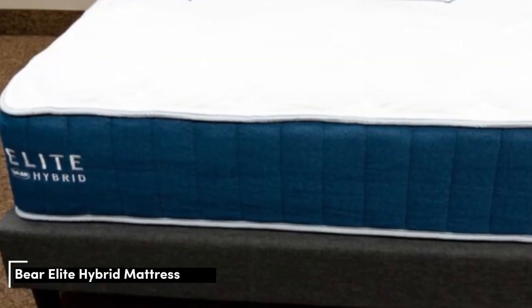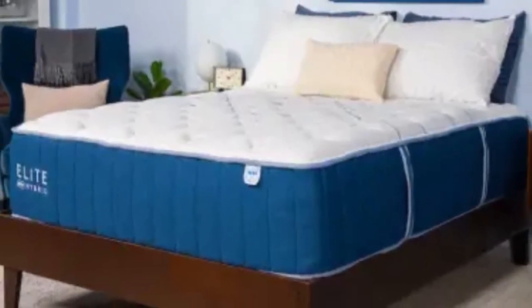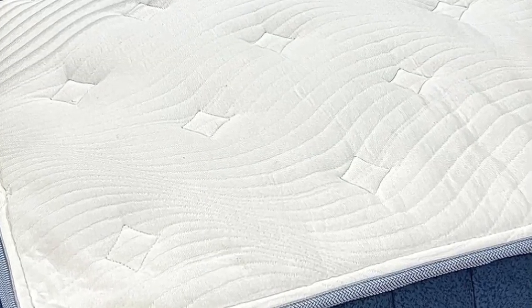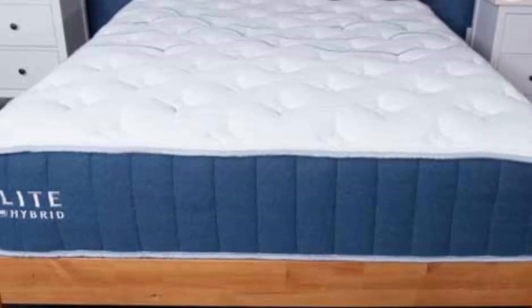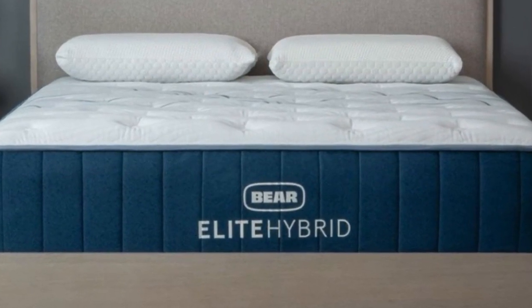Number 4. Most mattresses that earn high ratings in our motion isolation tests have adaptive foam layers, and this can lead to an uncomfortable sleep temperature if the cushioning layers absorb excess heat. With the Bear Elite Hybrid, you get the best of both worlds. Thick foam layers prevent movement transfer when your partner changes positions at night, but the specialized cooling cover facilitates airflow while you sleep.